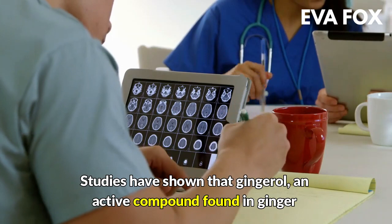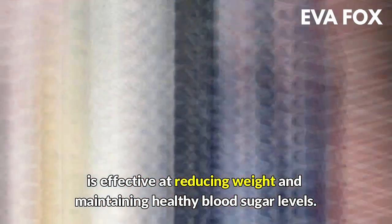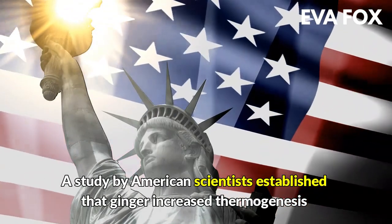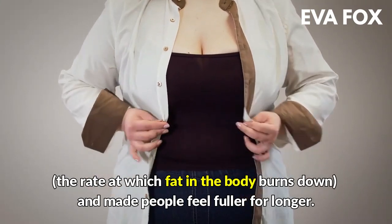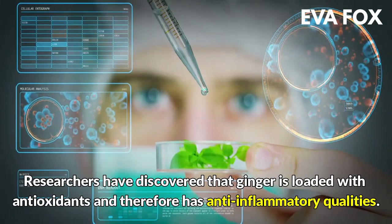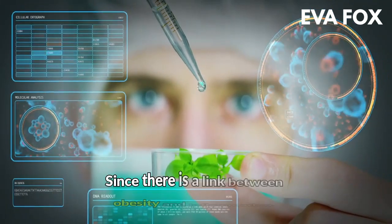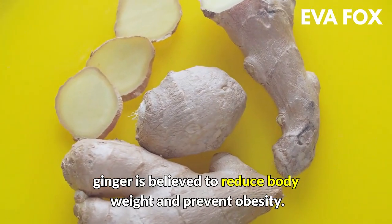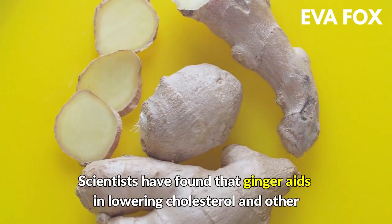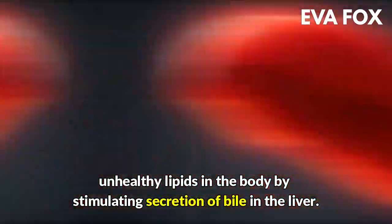How does ginger help you lose weight? Studies have shown that gingerol, an active compound found in ginger, is effective at reducing weight and maintaining healthy blood sugar levels. A study by American scientists established that ginger increased thermogenesis — the rate at which fat in the body burns down — and made people feel fuller for longer. Researchers have discovered that ginger is loaded with antioxidants and therefore has anti-inflammatory qualities. Since there is a link between obesity and inflammation, ginger is believed to reduce body weight and prevent obesity. Scientists have found that ginger aids in lowering cholesterol and other unhealthy lipids in the body by stimulating secretion of bile in the liver.